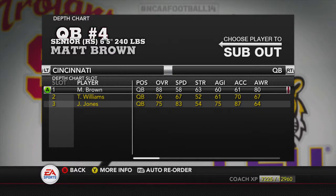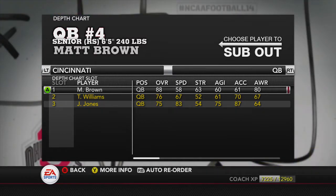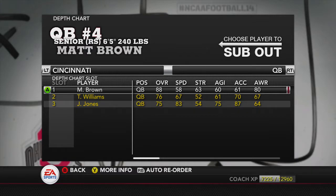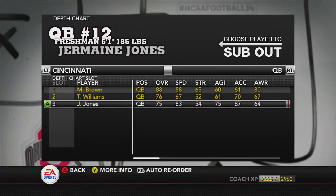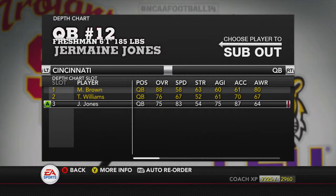What's going on everybody, we are moving on. We've got the Cincinnati Bearcats as our team, led by our senior quarterback Matt Brown, 6'5" 240 - basically Cam Newton. I even edited his uniform to look like Cam Newton. He's 88 overall. Jermaine Jones is a 75 overall freshman quarterback; I've got him in one formation right now, and if he does well I'll put him in some more.